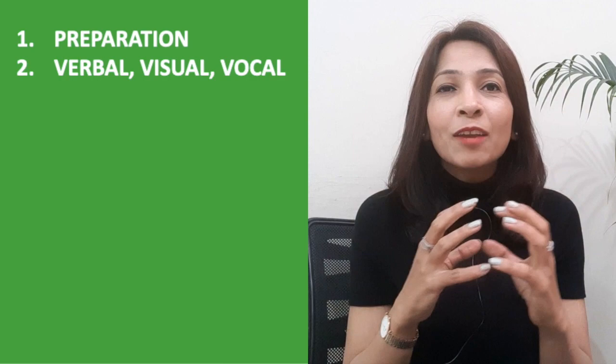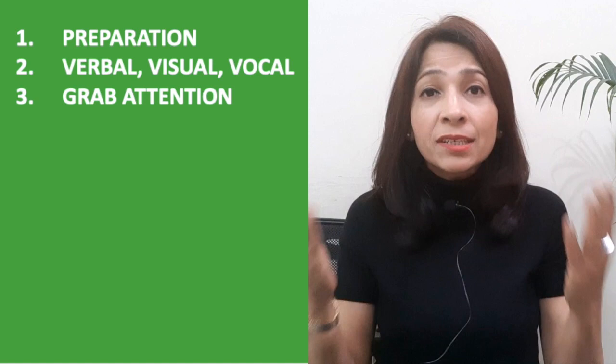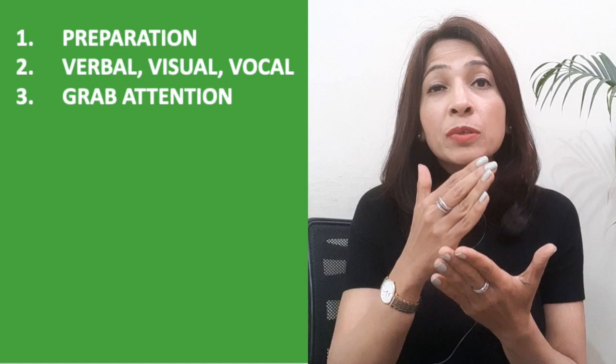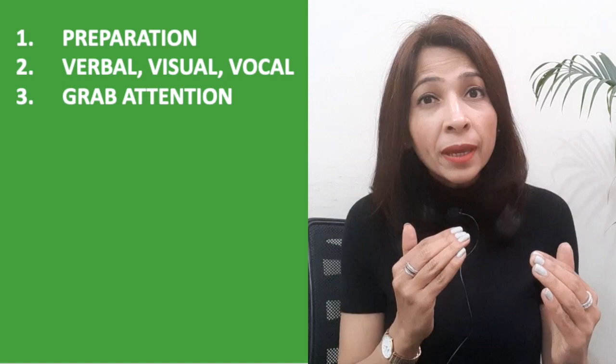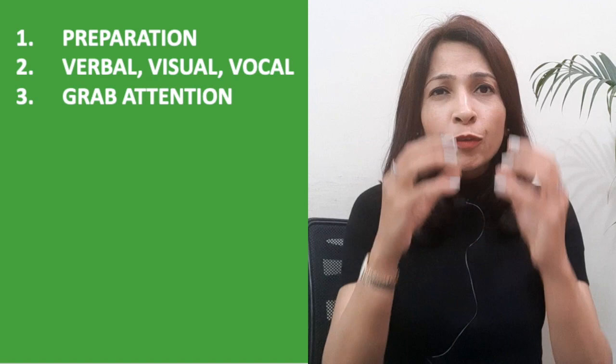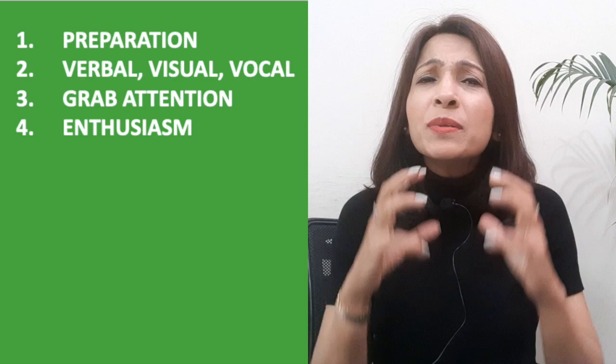Tip number three: you really need to grab attention in the beginning and in the end. Use rhetorical tools — metaphors, facts, statistics, similes, analogies. And the most beautiful tool is stories. You can tell stories in the beginning related to your topic, because stories are data with souls and they connect emotionally with your audience. If you can grab their attention in the first seven seconds, they will likely stay with you till the end.